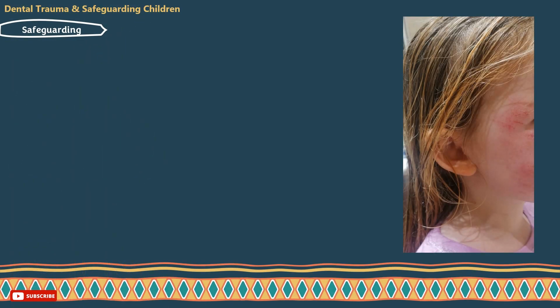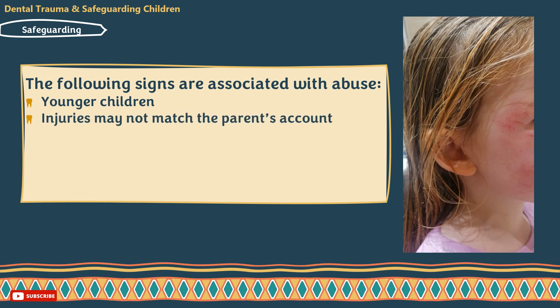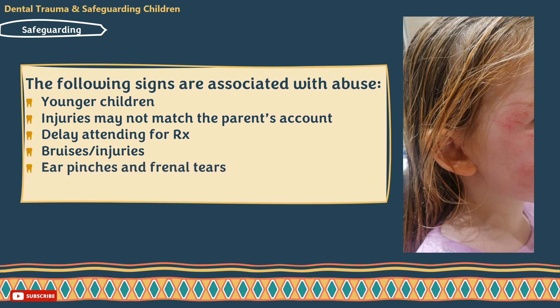All professionals involved with children need to be aware of the principles of safeguarding and alert to the possibilities of child abuse or neglect. Note that the term 'child abuse' is now favoured over 'non-accidental injury.' Signs associated with child abuse include: younger children usually involved, presenting injuries that may not match the parents' account, delay in attending a clinic for treatment, bruises or injuries of different ages found on examination, and ear pinches and retinal tears in children below one year of age, which are highly suspicious.